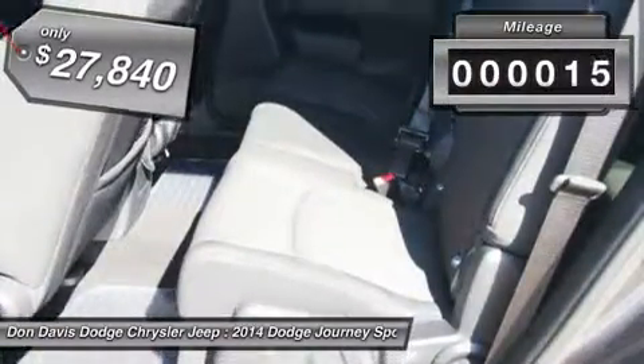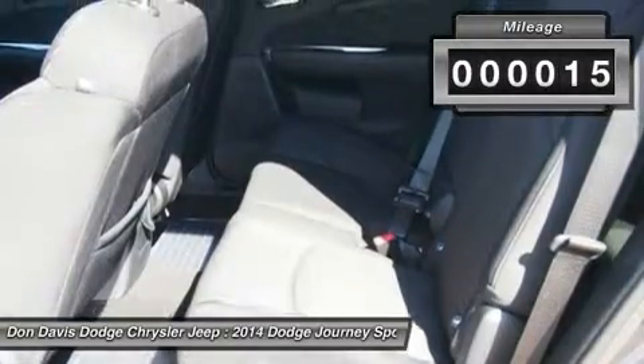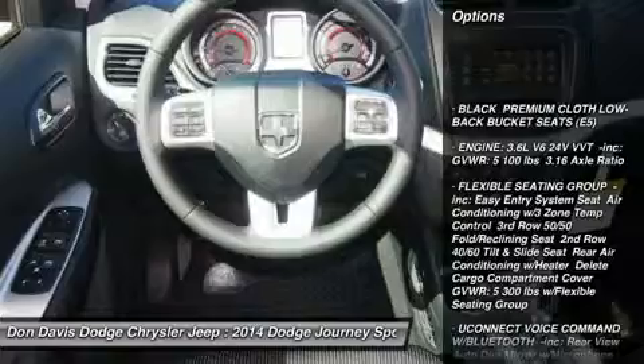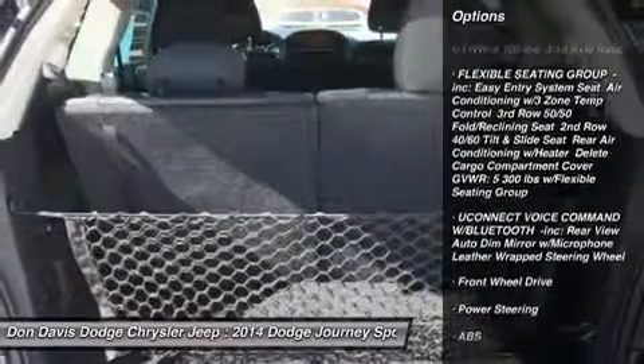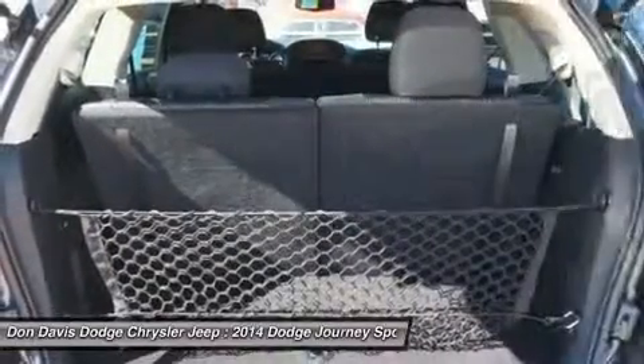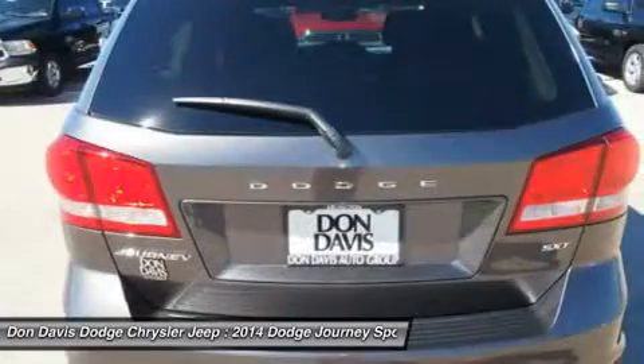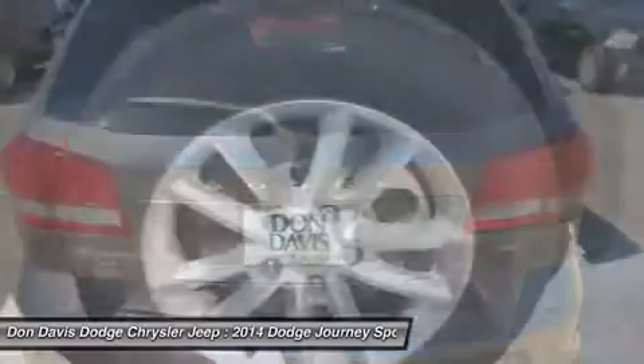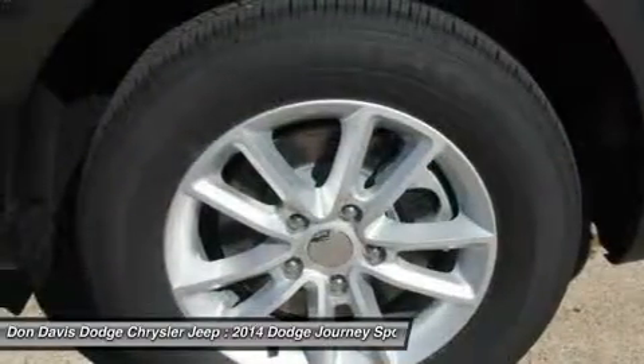This vehicle has less than 100 miles. Here are some of this vehicle's great options: steering wheel audio controls, anti-lock braking system, traction control, stability control, adjustable steering wheel, power steering, keyless entry, cruise control, aluminum wheels, four-wheel disc brakes.